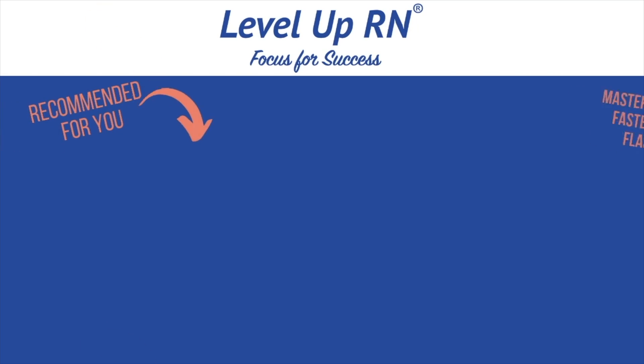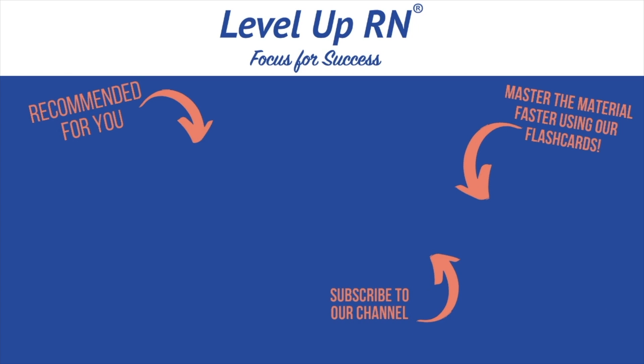That's it for blood transfusions — hope you found this video helpful. Take care and good luck with studying. I invite you to subscribe to our channel and share the link with your classmates and friends in nursing school. If you found value in this video, hit the like button and leave us a comment letting us know what you found particularly helpful.